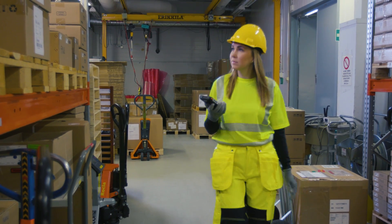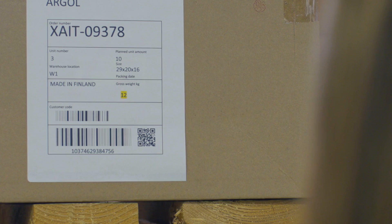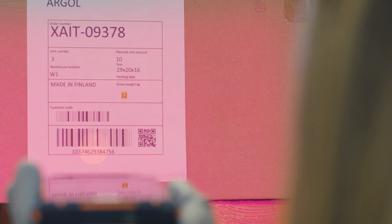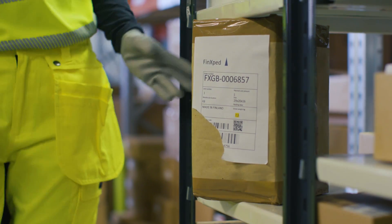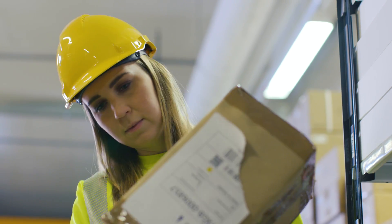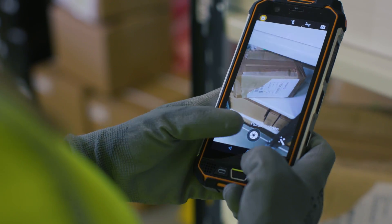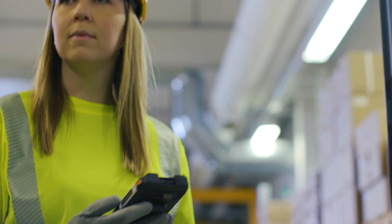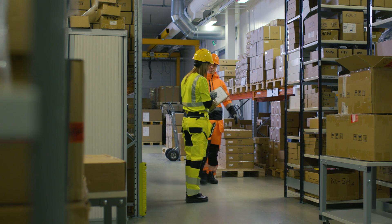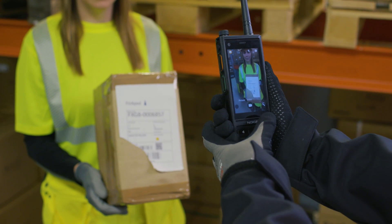The integrated barcode scanner collects information that's fed into the warehouse management system, convenient to use with the programmable button. Unexpectedly, we notice a box that's clearly misplaced. We push video to the team and the detective work begins — nobody recognizes the item and barcodes are missing. Could it belong to a neighboring company? A one-to-one video call soon resolves the matter.